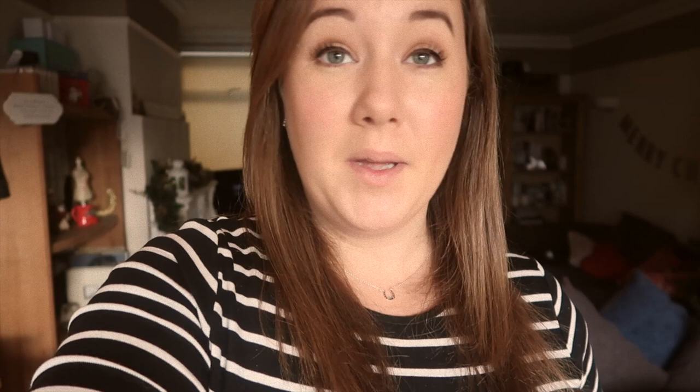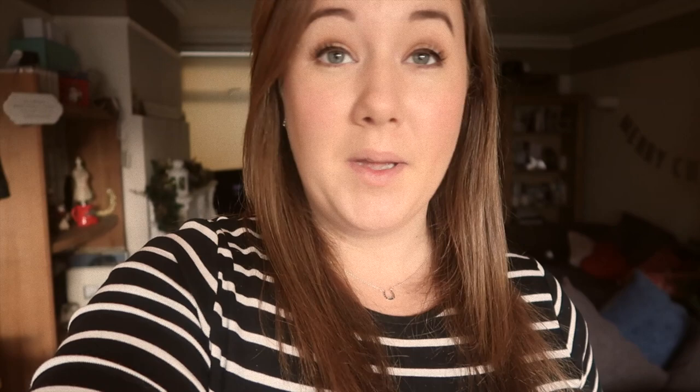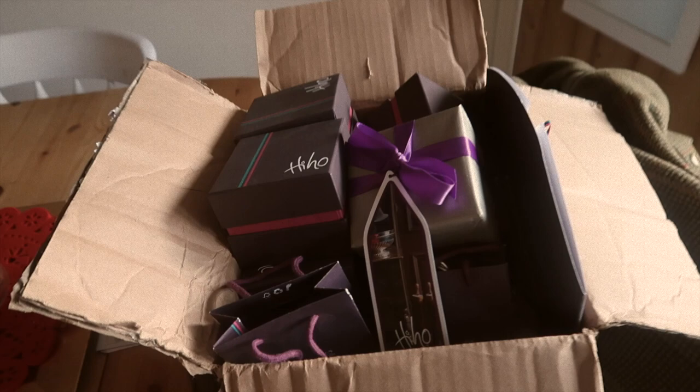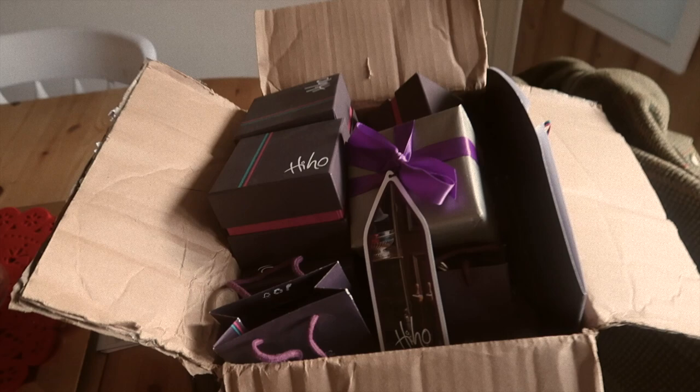So I'm gonna get creative. They've sent me this whole box full of goodies - there's bracelets, rings, necklaces, earrings, all kinds of stuff in here. Yeah, I'm gonna see what I can do with them.